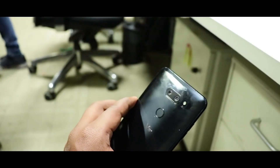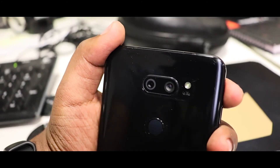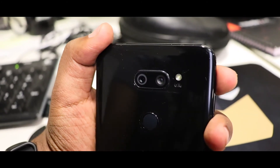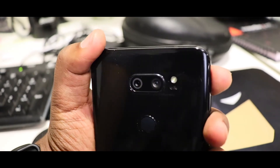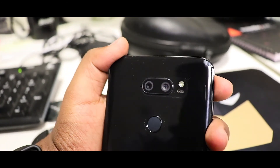The power button and the fingerprint sensor are both merged together on this device and placed right below the camera on the rear side. This is a brave move by LG and I think other brands should also take up on this.